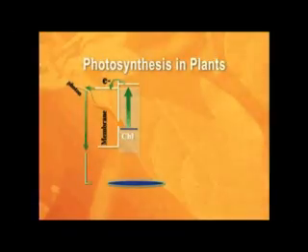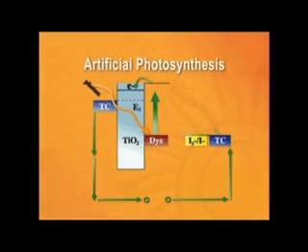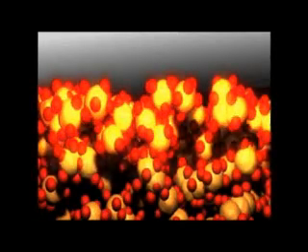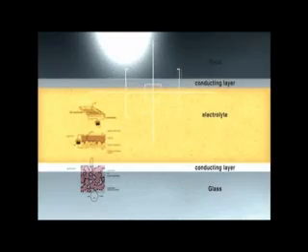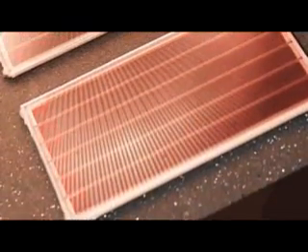Just as the tree transforms light into energy for growth, so too the dye solar cell transforms light into a flow of electrons. DSC replaces the leaf structure with a porous titanium nanostructure in which the chlorophyll is replaced by a long-life dye. The energy circuit is completed with another common material — iodide/iodine-redox couple — and the eventual construct is elegantly simple. And just as nature can transform solar energy to chemical energy even when the sun is not shining brightly, so too can DSC transform low light into electrical energy.